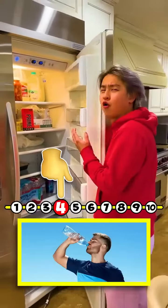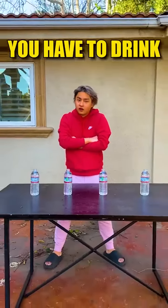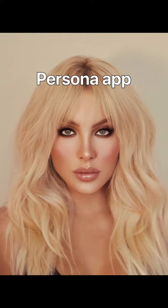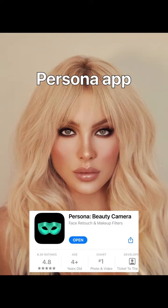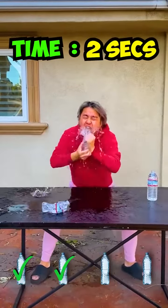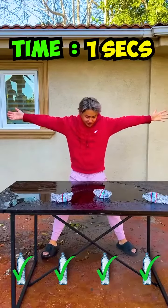Zong, 1 to 10. Okay, Zong, you have to drink these 4 bottles in 4 seconds. Oh, here we go! Oh, my God! What the heck?